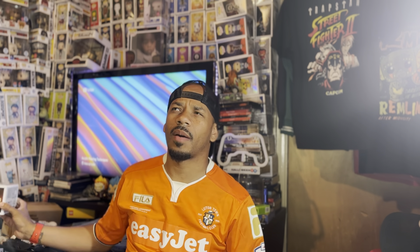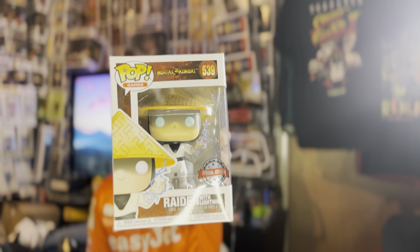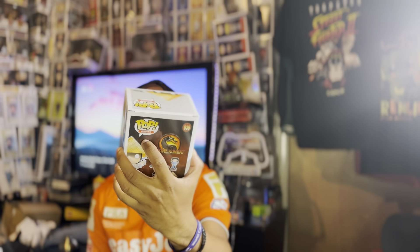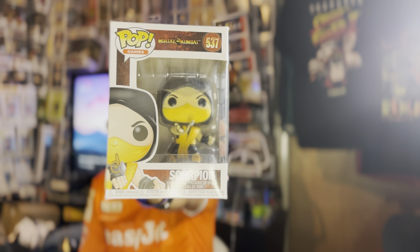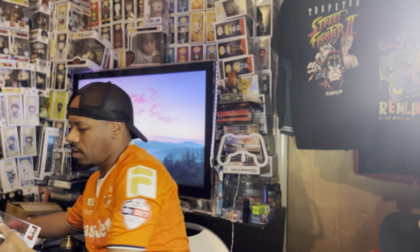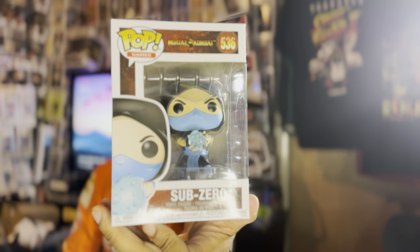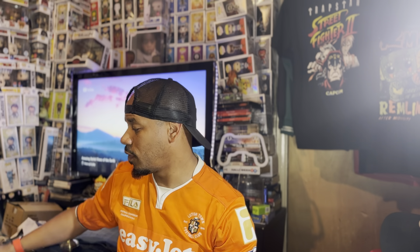First up, an eBay pickup. I think this cost me £16. This was a good pickup. So we've got Raiden Exclusive — this is the special edition. Next up, we have 'Get Over Here' Scorpion, and last but not least, we have Sub-Zero. So, Mortal Kombat. Getting a sequel to the movie in September, and Mortal Kombat 1 is being released, so had to get these ones.